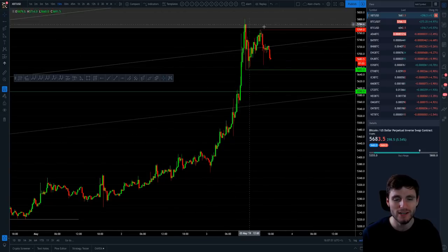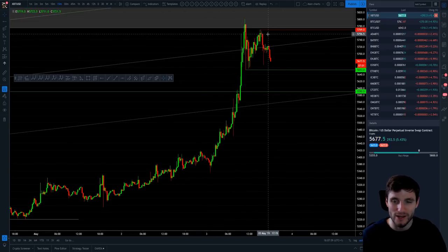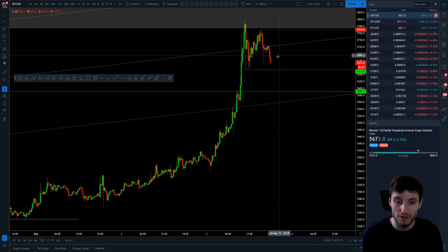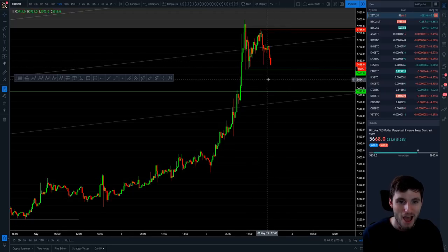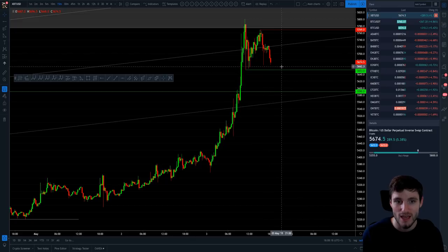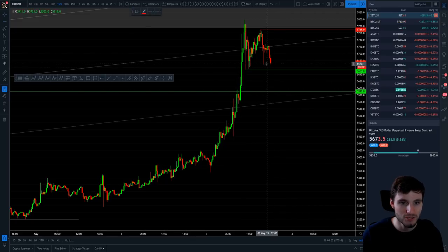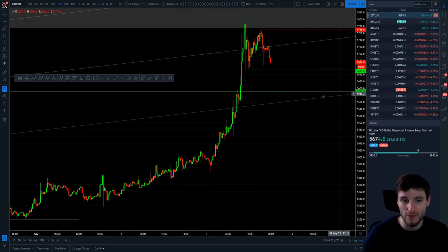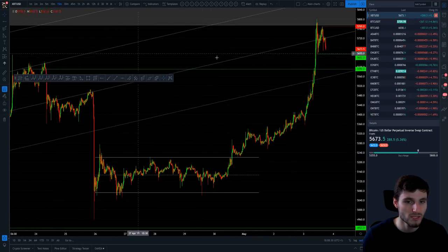This was a really quick update video for you all today covering the levels to watch. You really want to be watching 5,653 and 5,769. As we're speaking, we're coming down to test this support level. If we break down, the next level I'm looking at is 5,590 — you can see how we're trying to hold a double bottom.